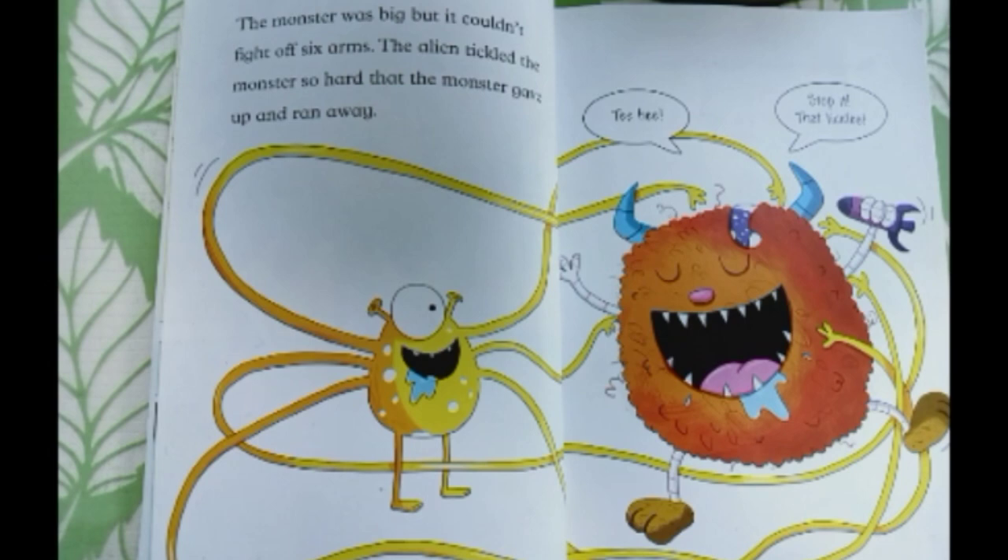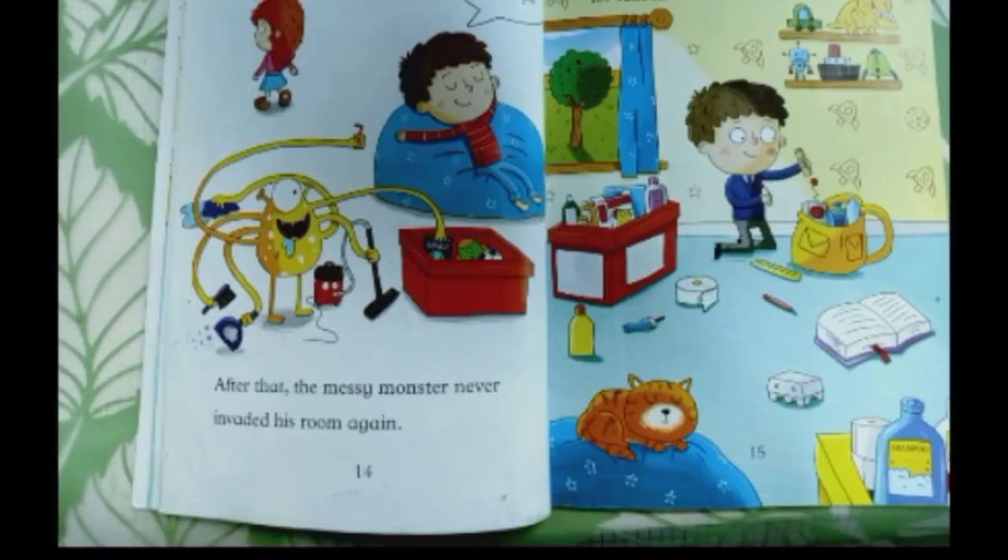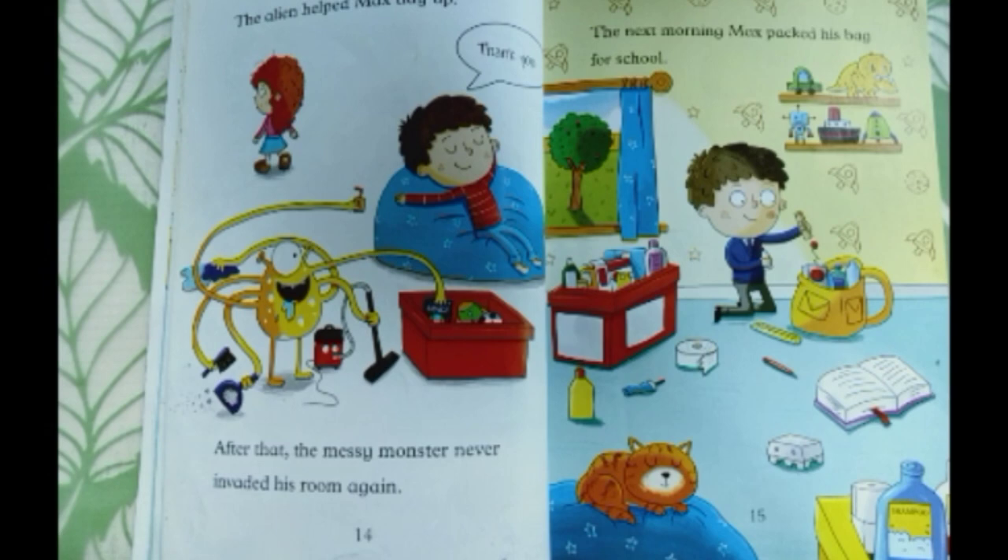The alien helped Max tidy up. After that, the messy monster never invaded his room again. The next morning, Max packed his bag for school.